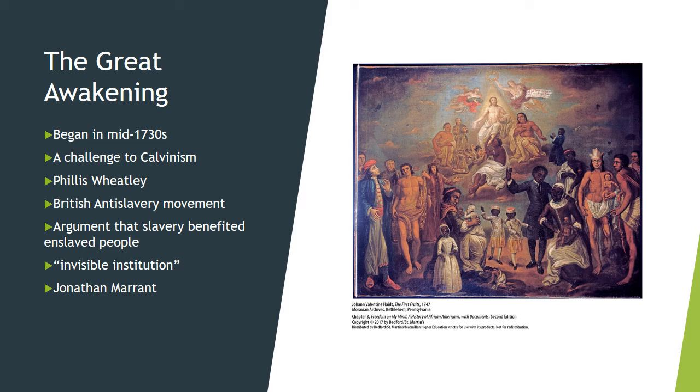The Great Awakening took on a different character in the Chesapeake region, where whites outnumbered Black slaves. Virginia and Maryland slaves attended revivals and brought their own distinct styles of worship to meetings.